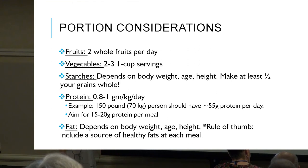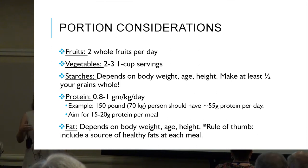Dietary fat does depend on body weight, age, and height, but include a source of healthy fat at each meal. For starches, the key is: make at least half of your grains whole grains.